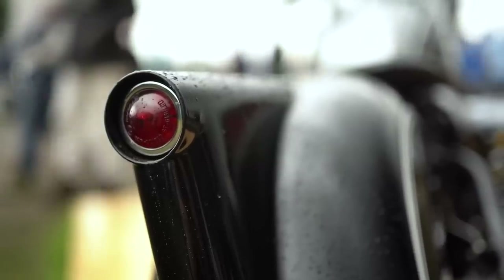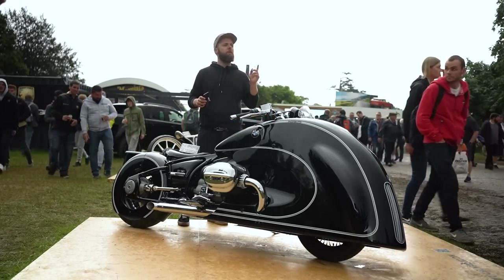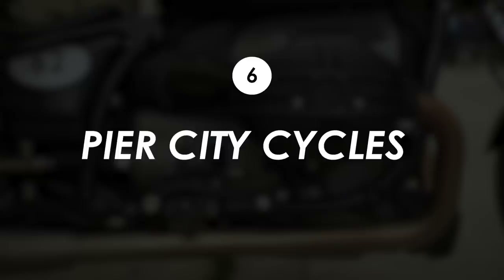I'm heading down to the paddocks now to get some footage of the Pier City Cycles custom R18 that has been going up the hill today. I believe that one we can start up, and it sounds proper filthy.